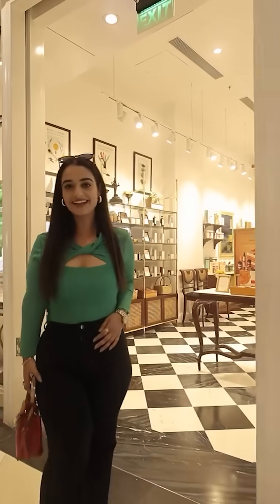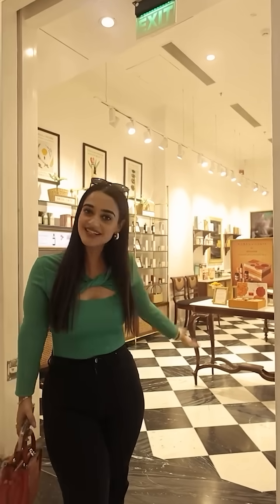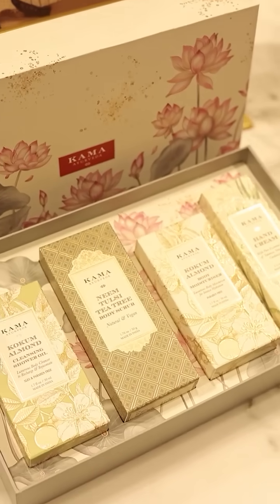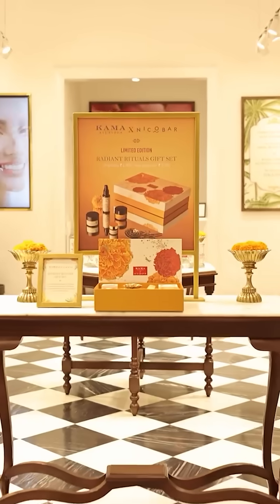So I am finally at Kama and looks like my Diwali shopping and gifting is sorted for this season. This looks so aesthetic and classy and won't even be heavy on my pocket.